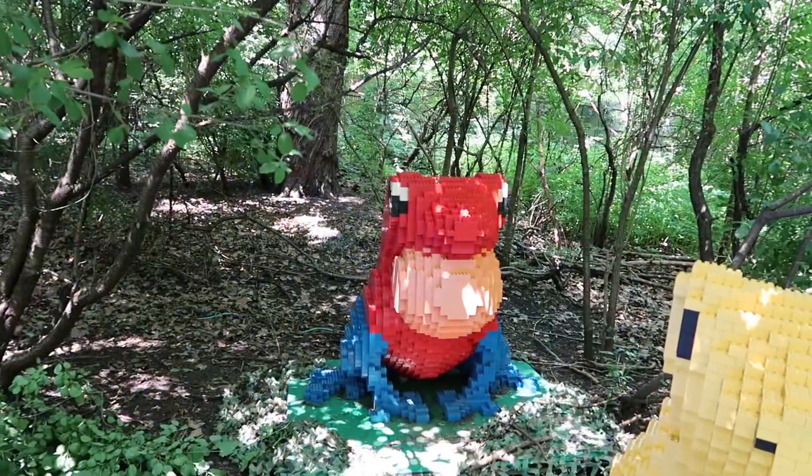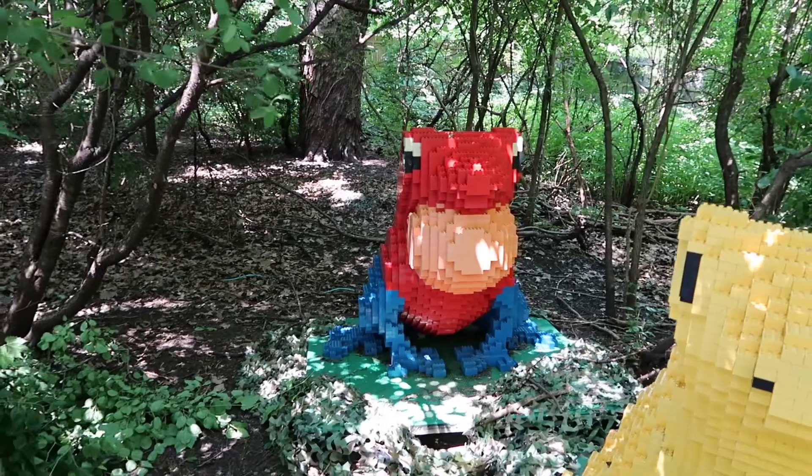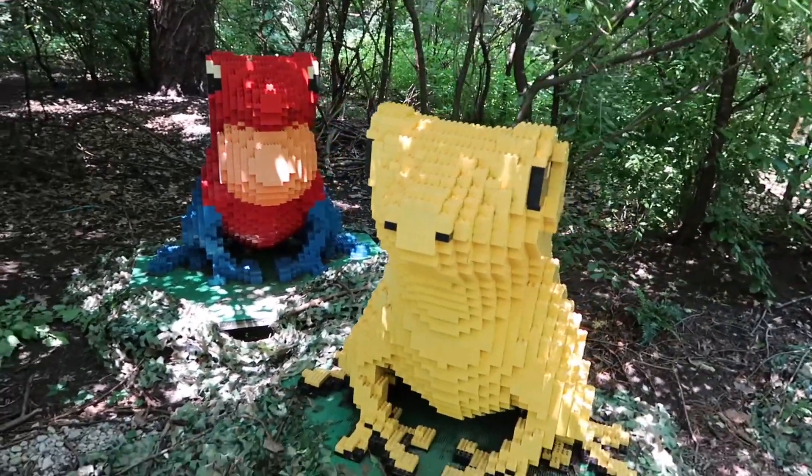That one back there is supposed to be the strawberry poison dart frog. This one right here is the golden poison frog.